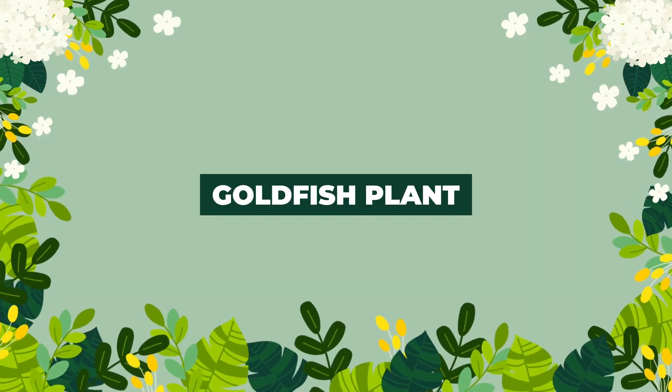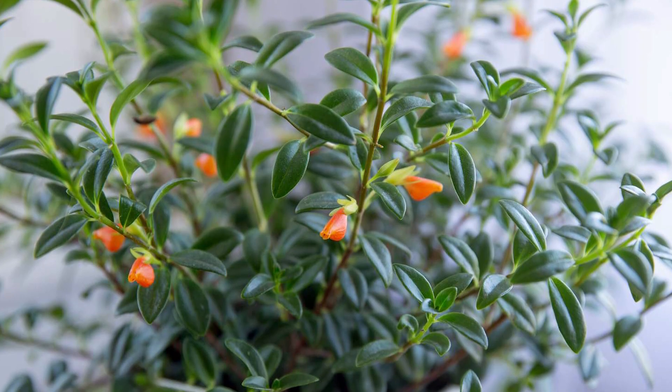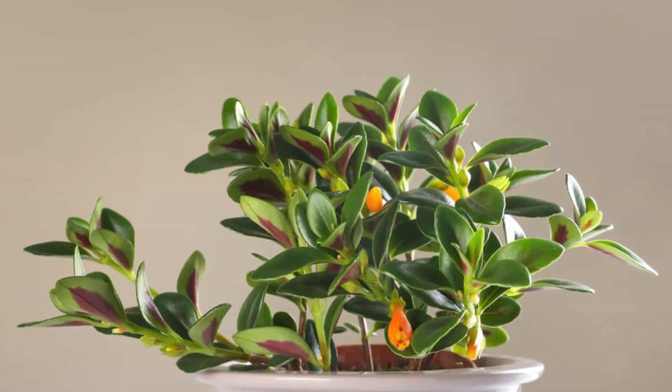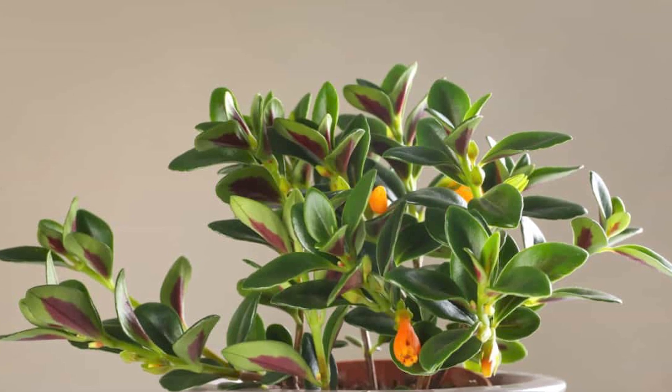The flowers of the goldfish plant resemble tiny goldfish in shades of orange, yellow, or red, as the name suggests. Make sure it gets plenty of bright but indirect light all day long.